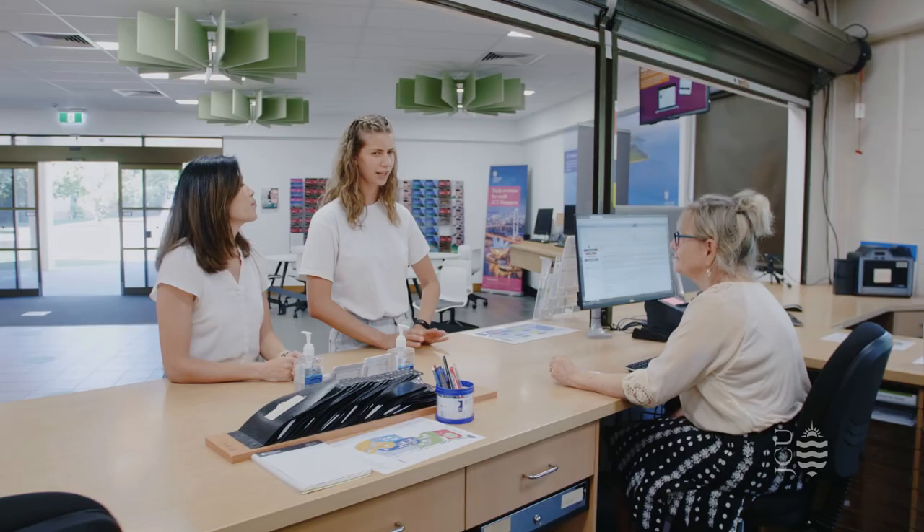JCU Cairns is home to the Bachelor of Dental Surgery programme and we were the first dental school in Australia to be based outside of a major city. Our facilities include science, anatomy and dental simulation labs. The JCU Dental Clinic is also located on campus and provides services to the community.